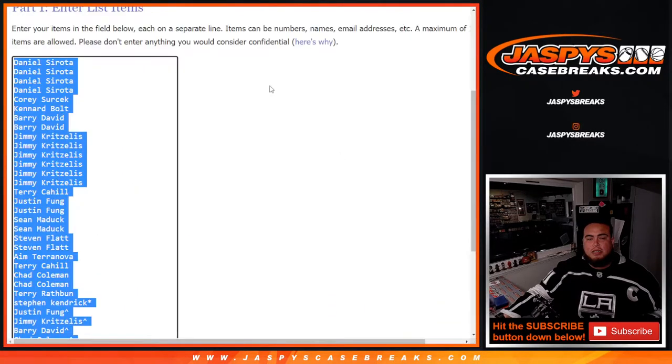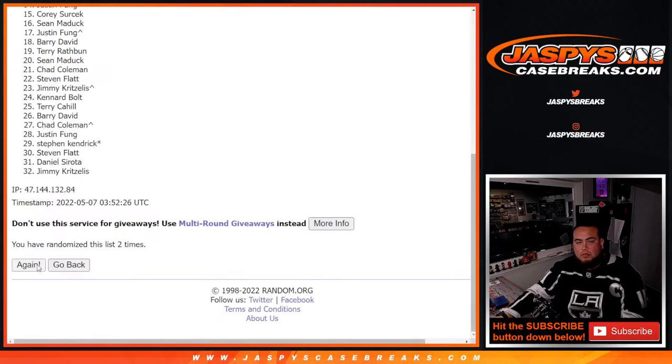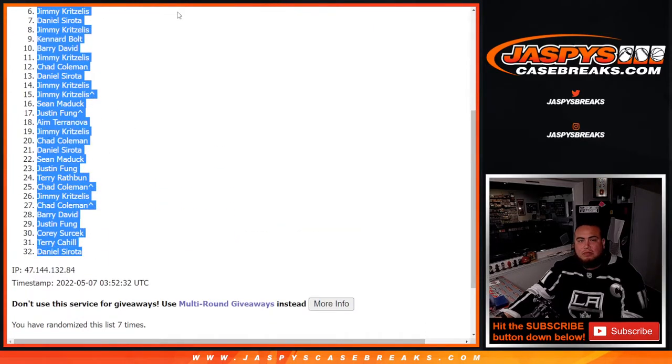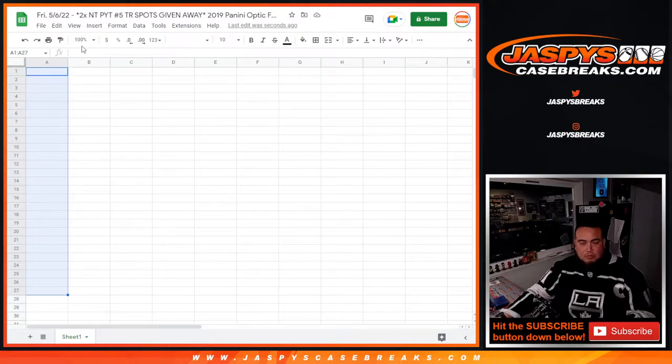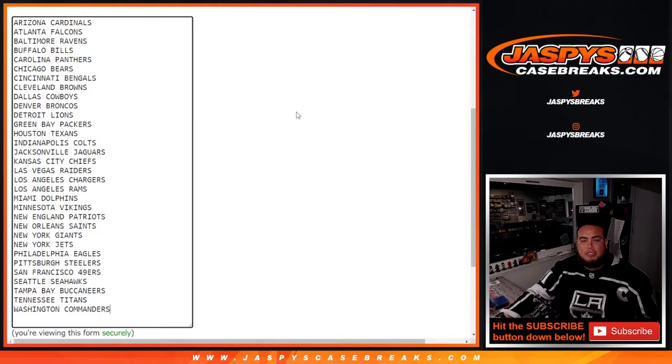Now let's go seven times on the names and teams for the pack filler. 1, 2, 3, 4, 5, 6, and 7. Terry, Denny, Daniel. Alright, perfect. Seven times.